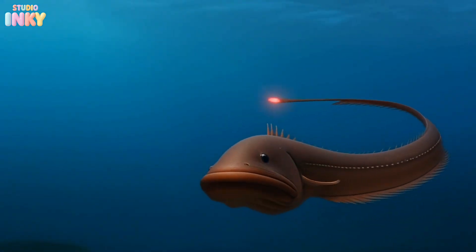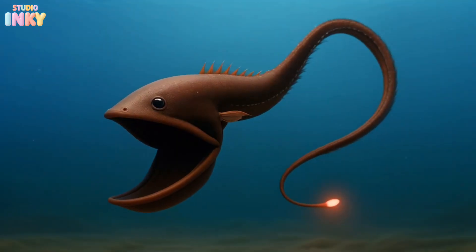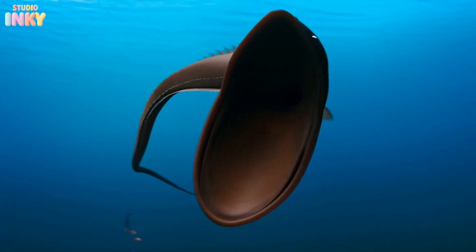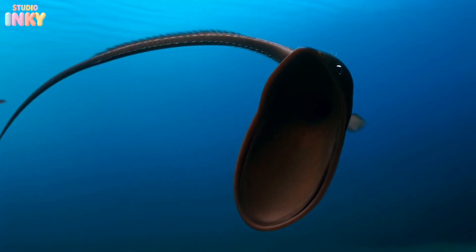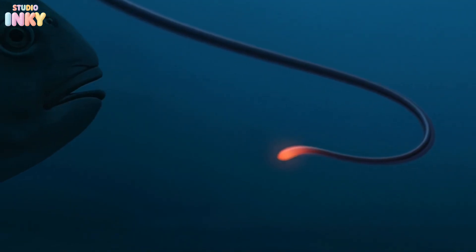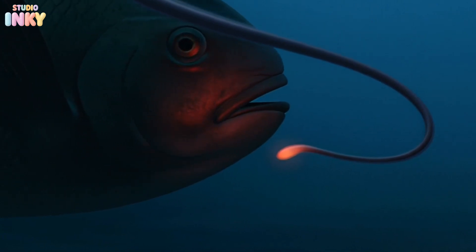Swimming by next is the gulper eel, a deep sea creature with one of the biggest mouths in the ocean. Its jaw can stretch wide enough to swallow prey that's larger than its own body. To make things even stranger, it has a glowing light on the end of its tail, which it wiggles to attract curious prey.